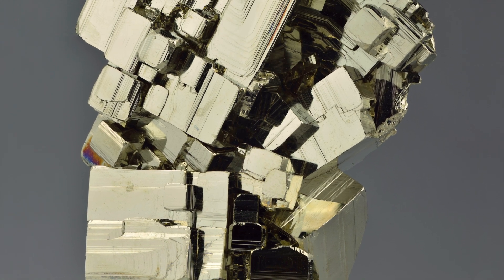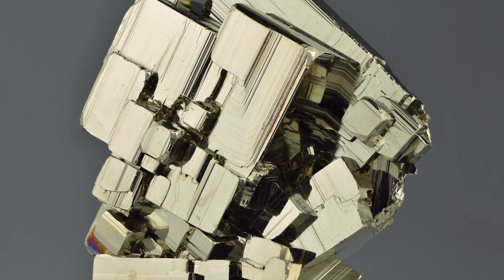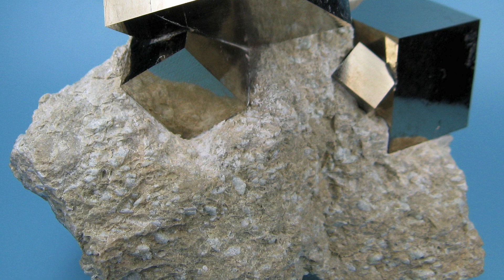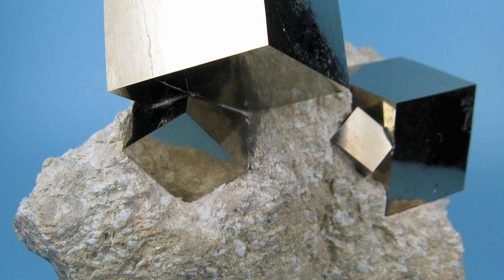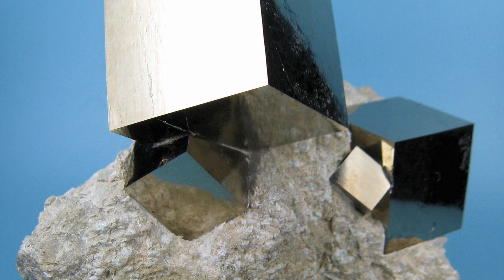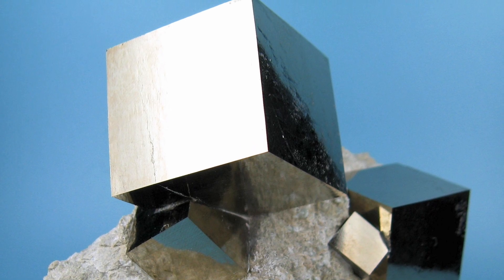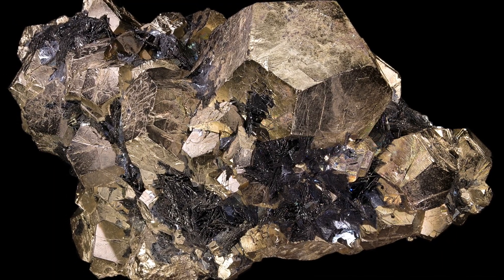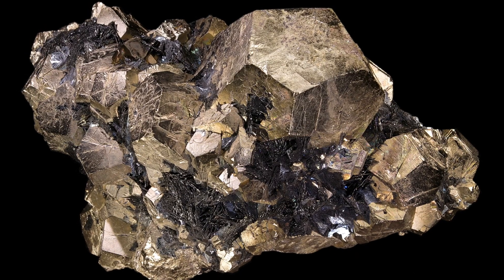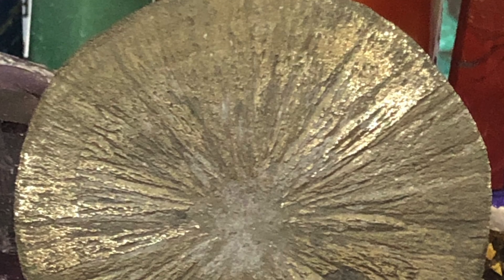Pyrite's deceptive appearance comes from its metallic luster and brassy yellow color. When light hits its crystal faces, it reflects with a brilliant shine, just like polished gold. It often forms in beautiful, distinctive crystal shapes — most commonly cubes with incredibly smooth, almost perfect faces. You might also find it as octahedrons, which are eight-sided crystals, pyritohedrons, which are 12-sided crystals, or even as radiating spherical aggregates.